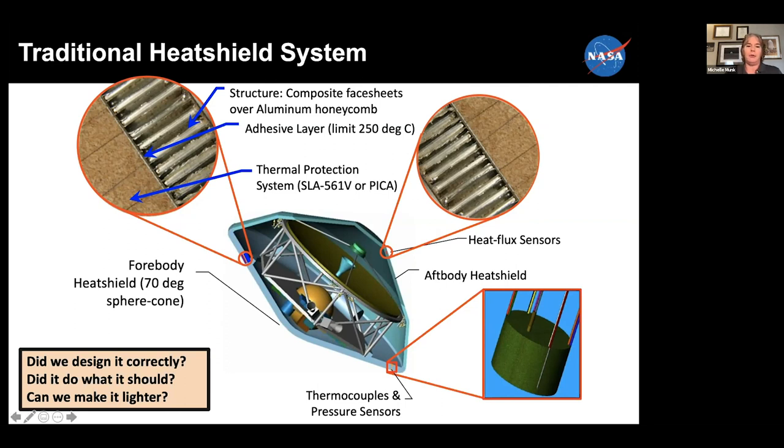On the front of that, bonded through an adhesive layer, is a thermal protection system material. For Mars Science Laboratory and Perseverance, we used a material called PICA — phenolic impregnated carbon ablator — that was first proven out on the Stardust sample return mission. Prior to that, for some of the smaller Mars vehicles, every other lander had used a Lockheed Martin material called SLA-561V. On the back shell for Perseverance, we also have SLA-561V as well as a stiff composite structure.